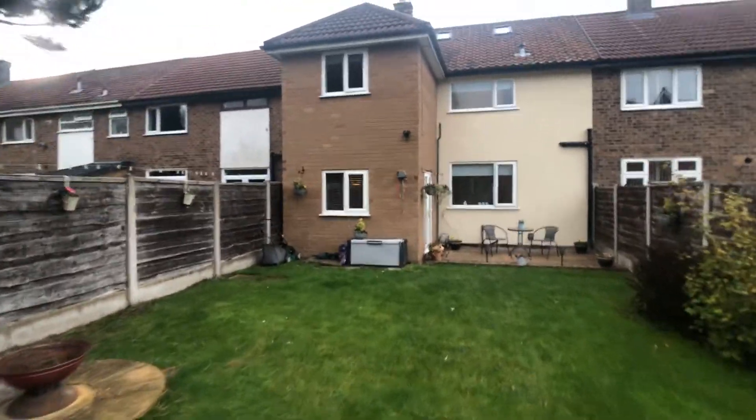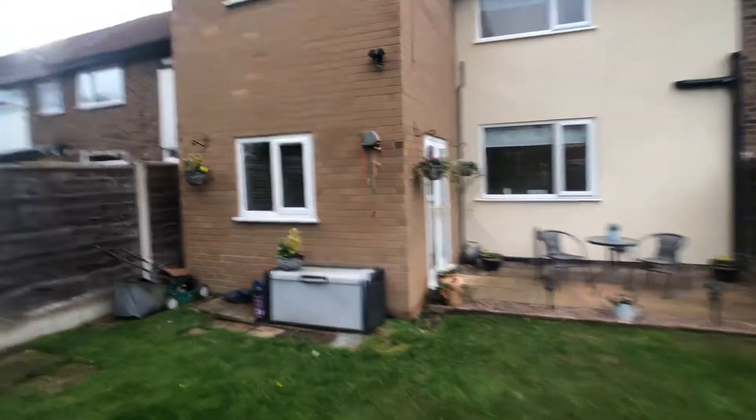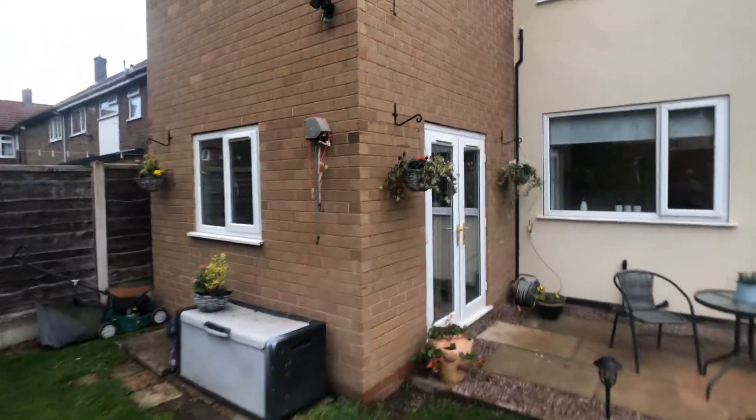The property is on the market and available to view — give us a call on 01625 444 899. Thanks for watching.